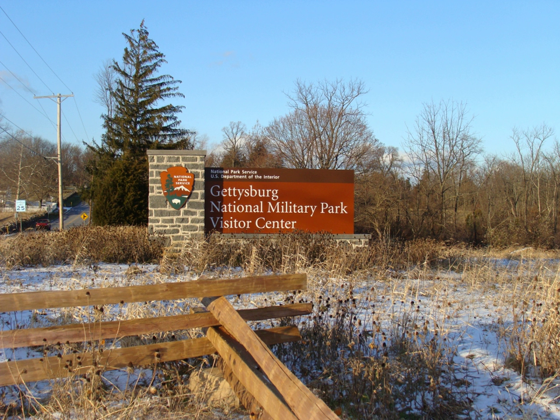The Gettysburg National Military Park protects and interprets the landscape of the 1863 Battle of Gettysburg during the American Civil War. Located in Gettysburg, Pennsylvania, the park is managed by the National Park Service.